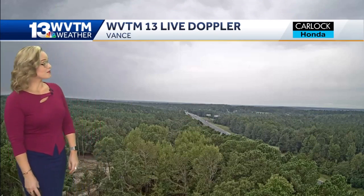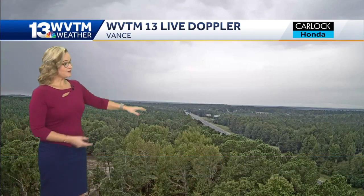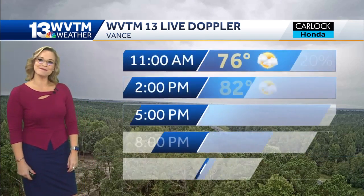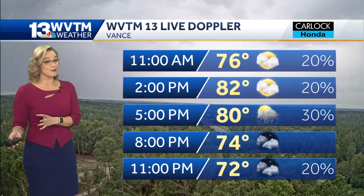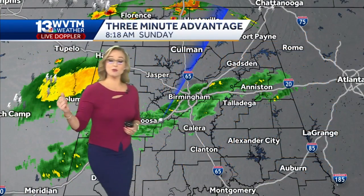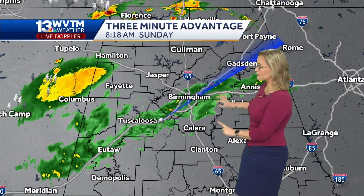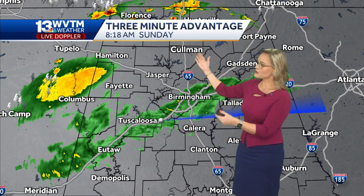Right now on WVTM 13 live Doppler, overlooking the skyline over Vance, I-59, near the Mercedes plant. A lot of Alabama fans are likely sleeping in this morning, and rightfully so. Looking at the forecast, there are some spotty showers in the area right now around Tuscaloosa — sprinkles at best in some locations, but there could be some redevelopment of thundershowers between about 2 and 6. On the WVTM 13 live Doppler radar, light rain showers and sprinkles intermittent around St. Clair County, northern Shelby County, Jefferson County, into Tuscaloosa. There are several waves of rain continuing to push southward, but hitting a great deal of dry air.